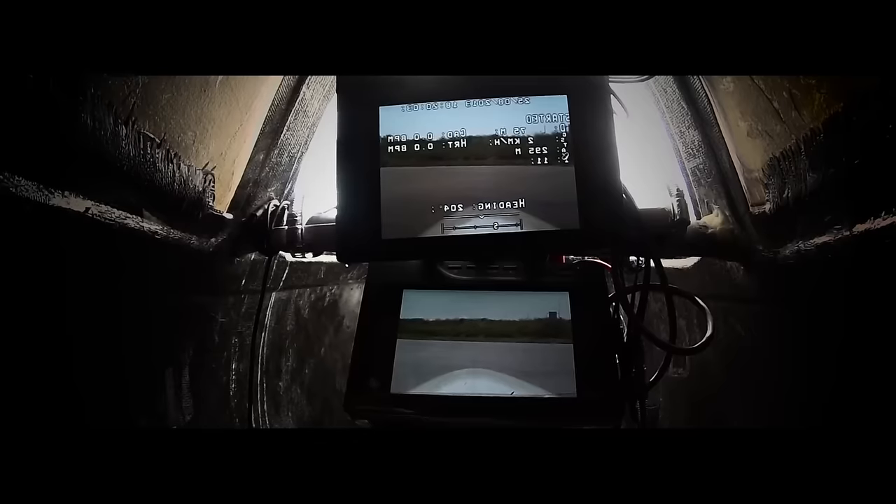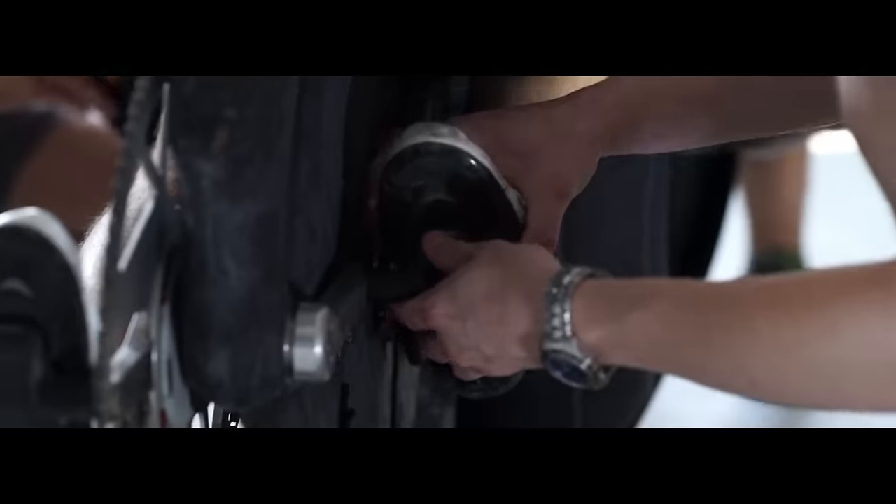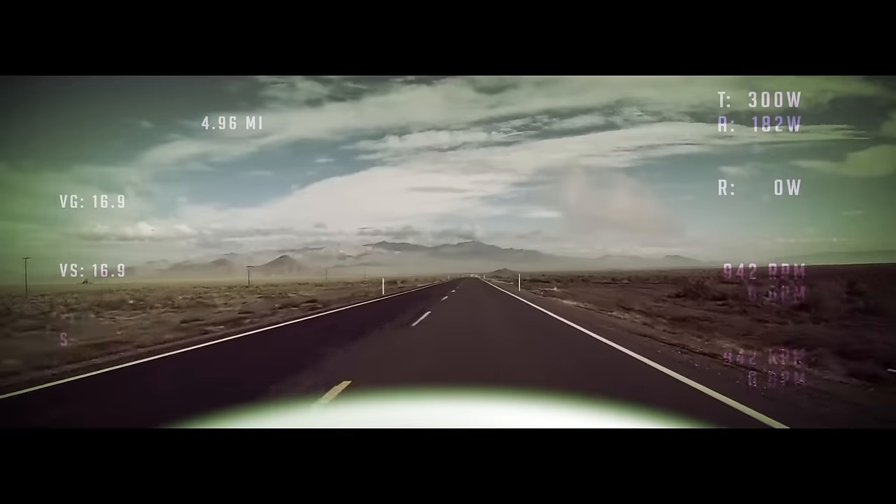The ADA represents a culmination of Aerovelo's experience and innovation in designing bikes purely for speed — redefining the limits of human-powered vehicles.